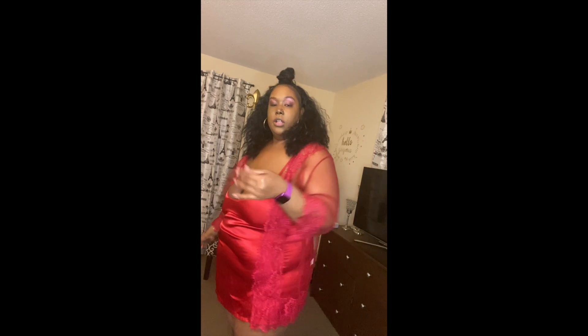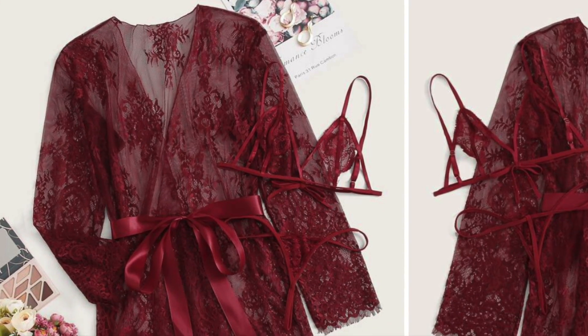Hi guys, this is the final look. This is the red robe — it comes with a bra and a g-string, but the bra is very unsupportive in my opinion. I don't feel like it's made for women with a bigger chest, so I just put the red teddy in it instead. I actually love this robe in red — I ordered it in red and black. The black version is in another video I made, under Shein Lingerie Haul 2021. I like the robe but the little bra wasn't for me.